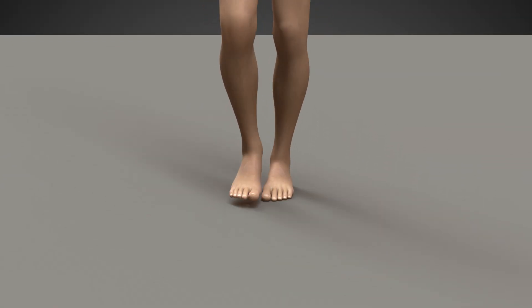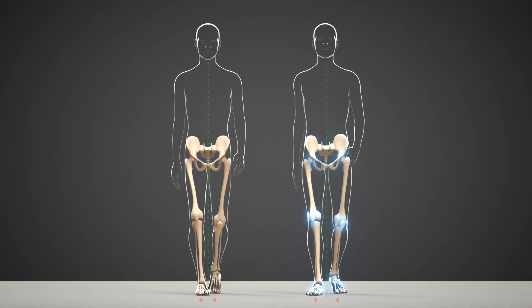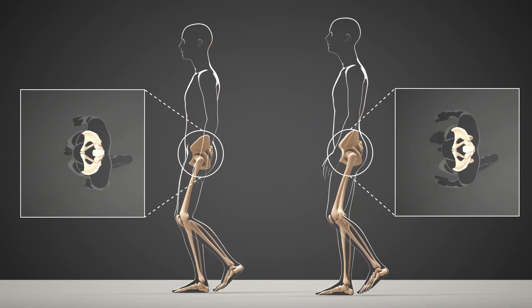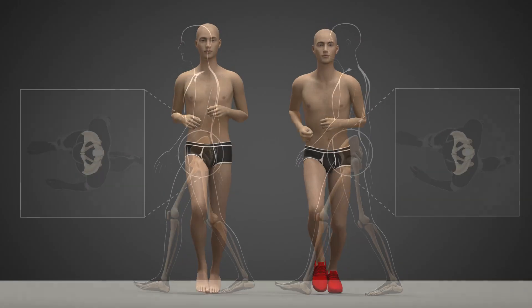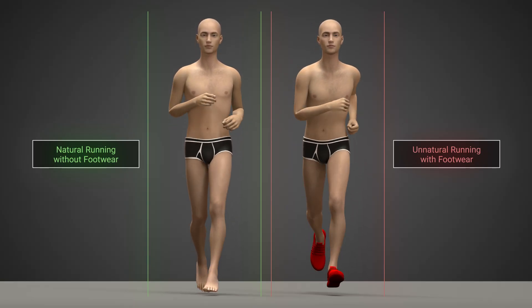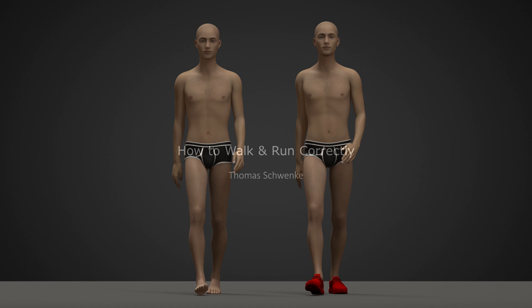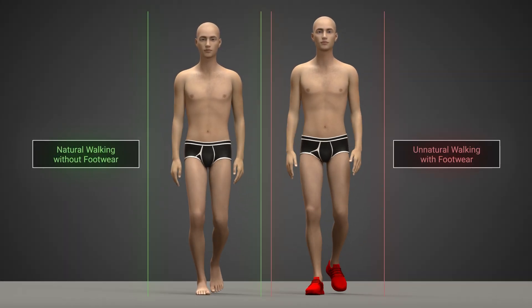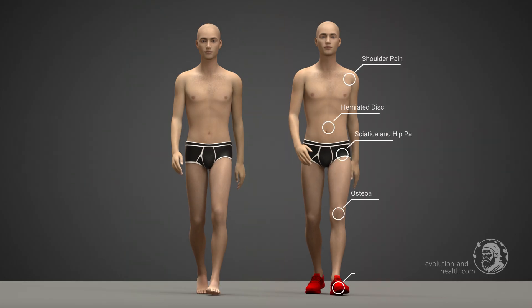In this animation, we explain why healthy walking involves rotating your feet slightly inward, and why walking in shoes can cause damage and pain. We also look at how we can run healthy and correctly. Damage and pain to the hips, knees, and spine are common today in both older and younger people. Our current walking style with shoes is certainly one reason for this. Therefore, we show how this occurs and offer support for those suffering from pain, but also for those who are health conscious.